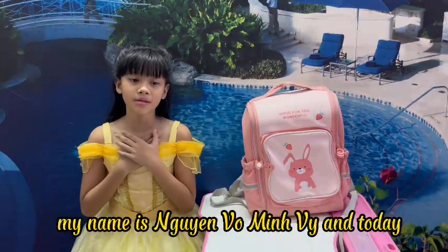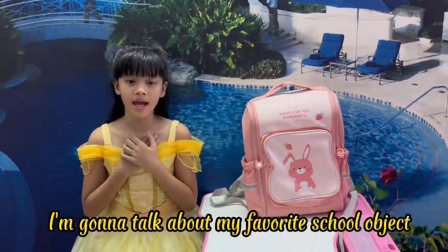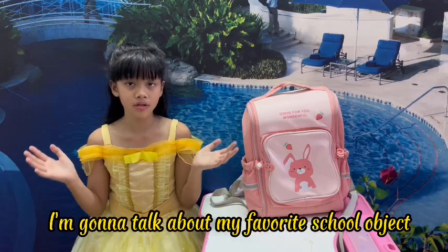Hello everyone! My name is Wien Van Mie and today I'm gonna talk about my favorite school object.